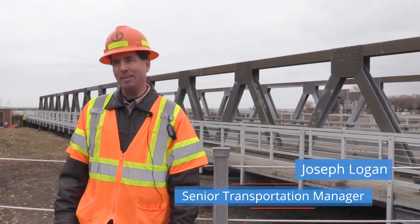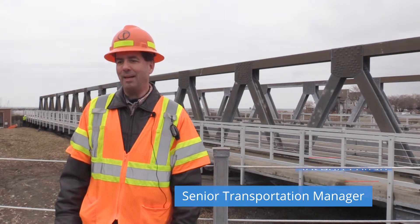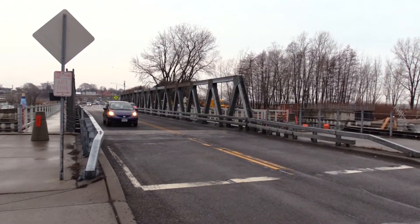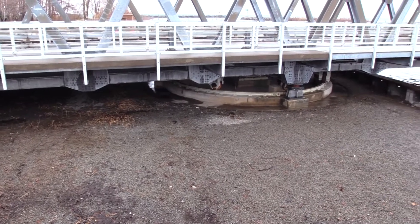My name is Joseph Logan. I'm a professional engineer with Fisher Associates here in Rochester, New York. This is the Irondequoit Bay outlet bridge that was constructed back in '97 as a replacement for a bridge that was taken out ten years before by the Corps of Engineers.